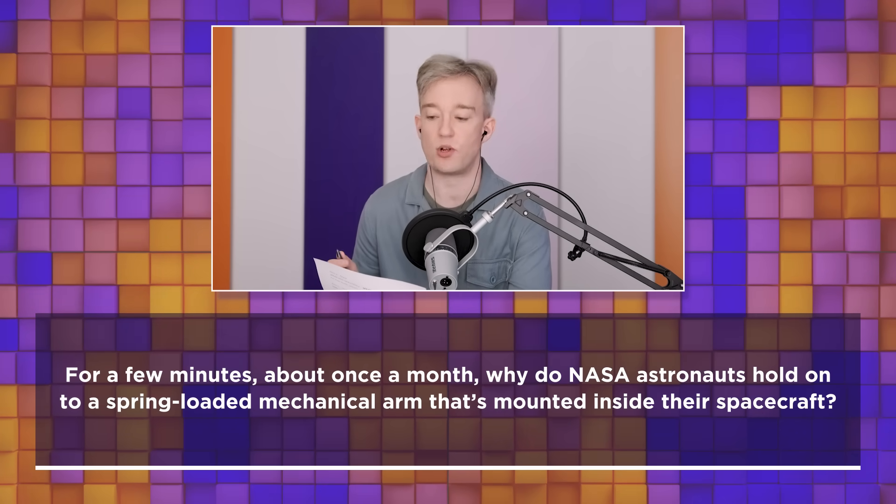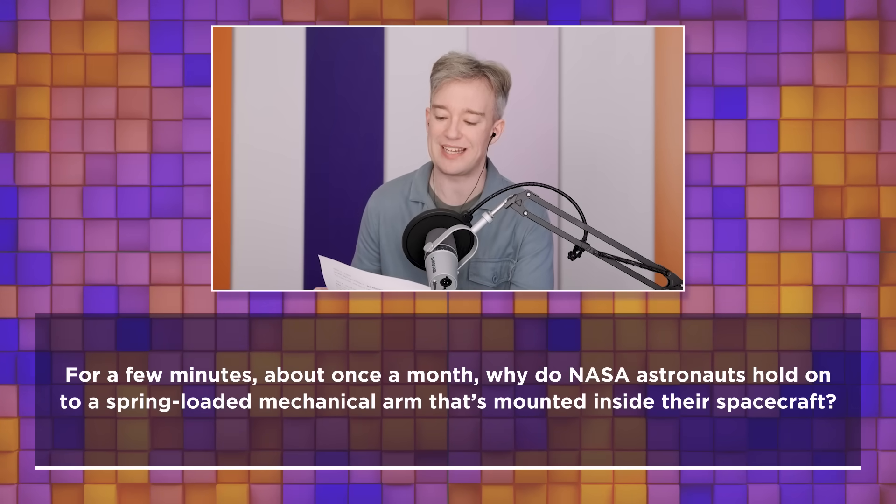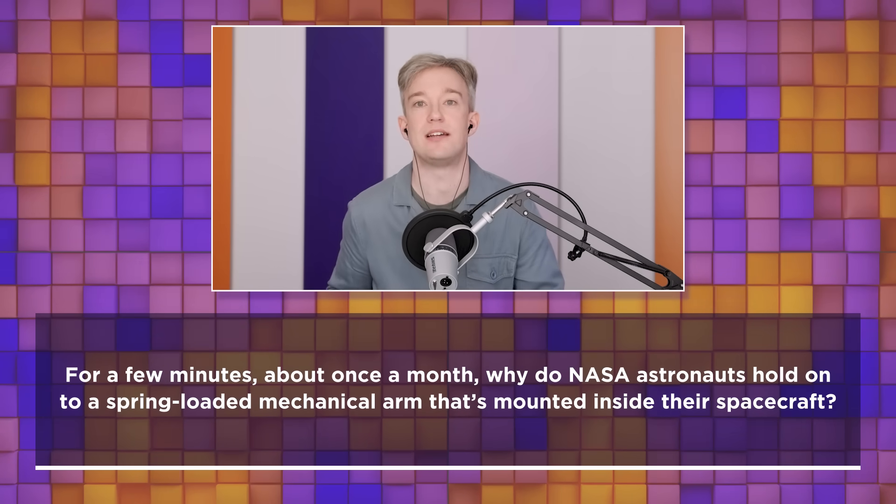For a few minutes, about once a month, why do NASA astronauts hold on to a spring-loaded mechanical arm that's mounted inside their spacecraft? I'm quite interested in space, I don't know if I know this one, but I know they have to keep up with exercise and stuff because of the microgravity — I think officially as it's known. So maybe this is some kind of muscle or bone strength test they have to do every now and then to make sure they're keeping up with their health?